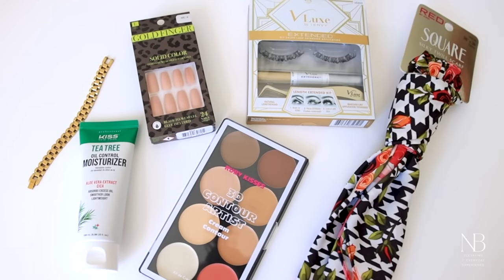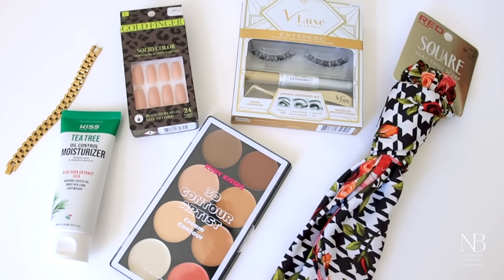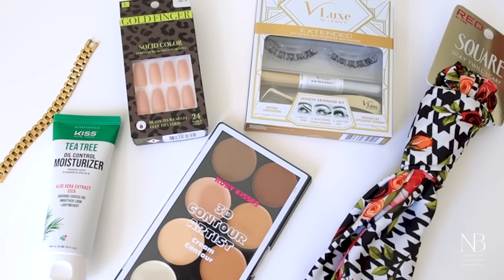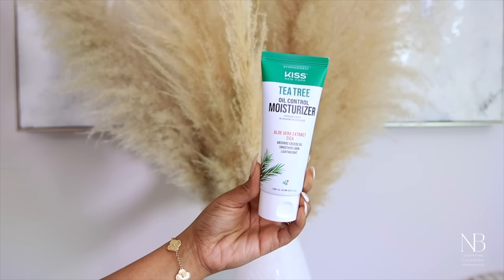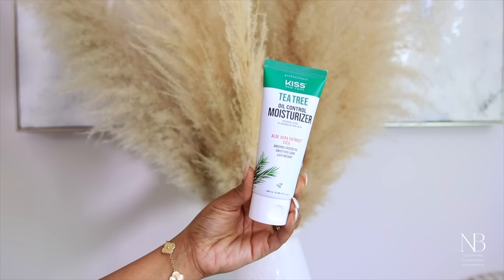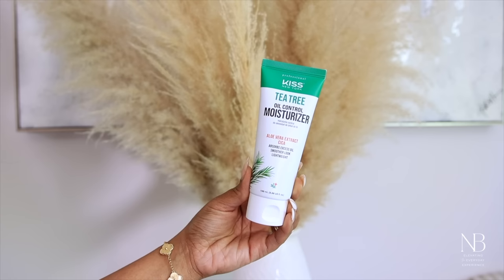All right guys, let's go ahead and get started with this makeup look. As I mentioned earlier, Ivy Beauty is having their spring haul event sale — you can get up to 50% off on select items. The first item I'm using from Ivy Beauty is an oil control moisturizer, perfect for those who want to hydrate their skin while also controlling oils.